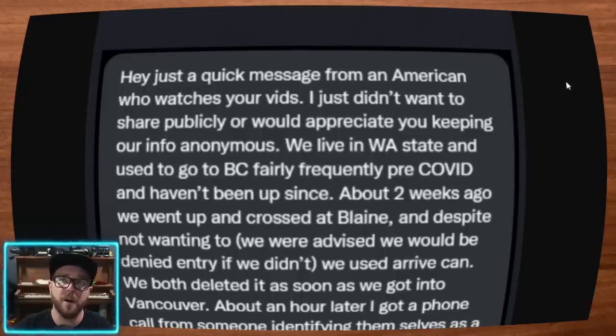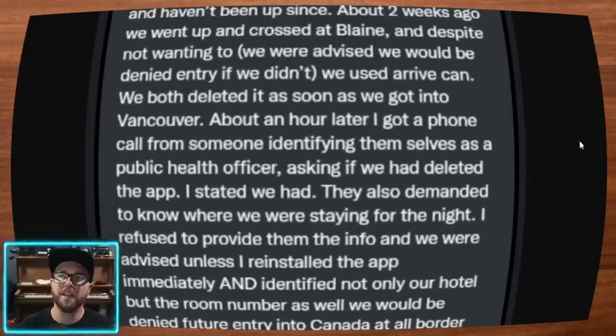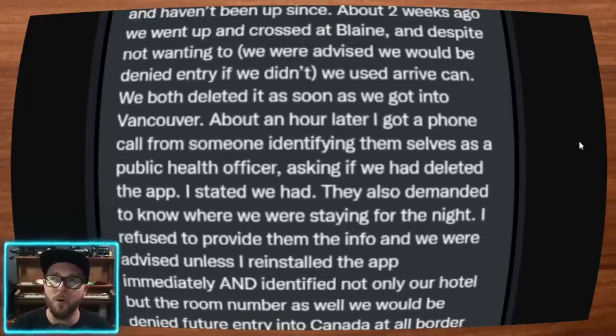Just a quick message from an American who watches your videos. I just didn't want to share publicly — I'd appreciate you keeping our info anonymous. We live in Washington State and used to go to B.C. fairly frequently pre-COVID and haven't been up since. About two weeks ago we went up and crossed at Blaine. Despite not wanting to, we were advised we would be denied entry if we didn't use the ArriveCAN app. We both deleted it as soon as we got into Vancouver, and an hour later I got a phone call from someone identifying themselves as a public health officer asking if we had deleted the app. I stated we had.